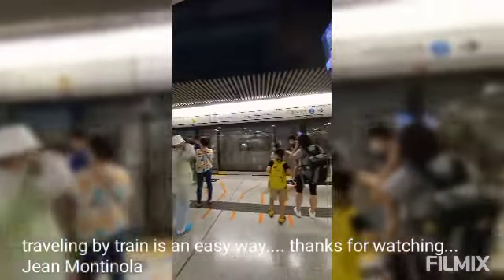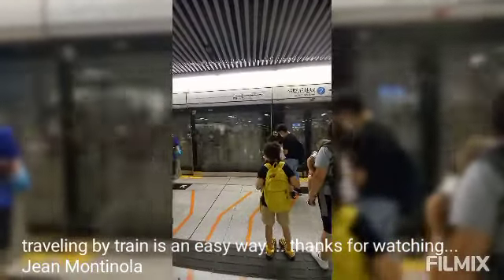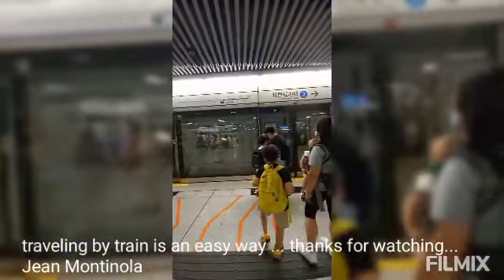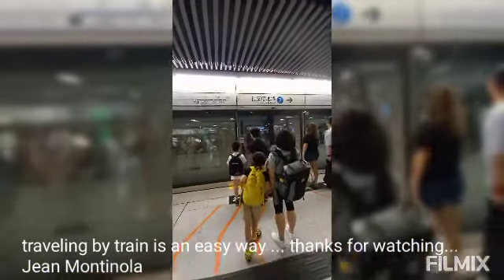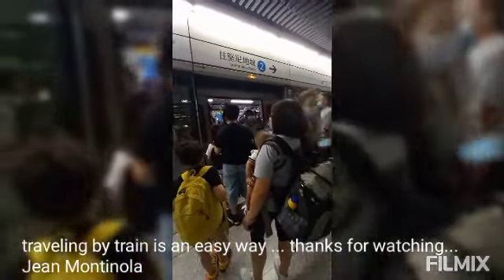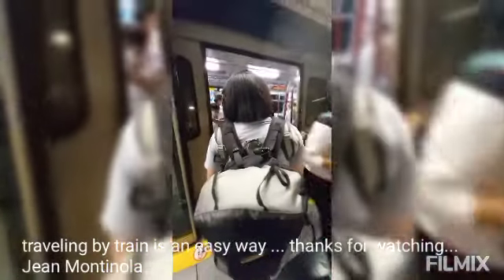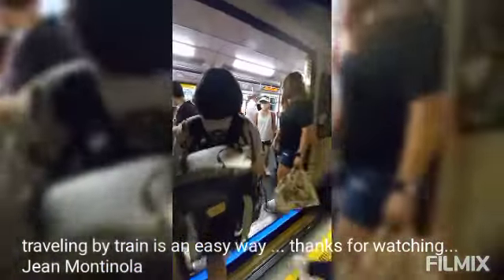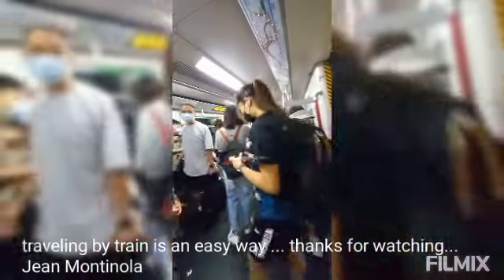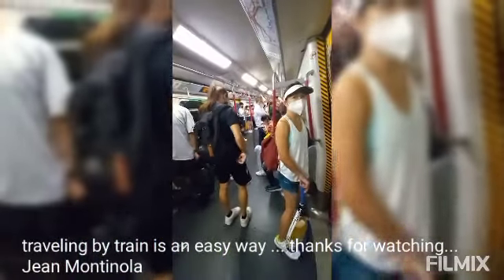We are here. We need to transfer the train going to Central — going to Central. We're going to go in now.